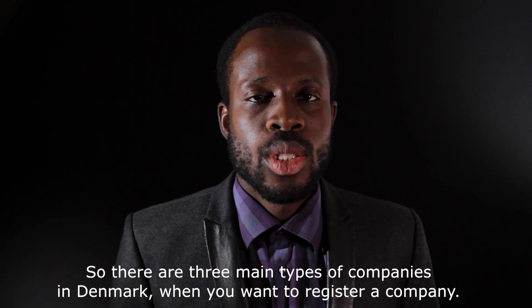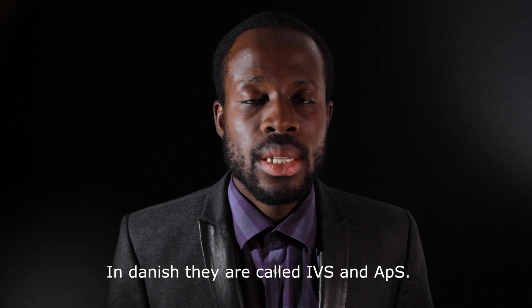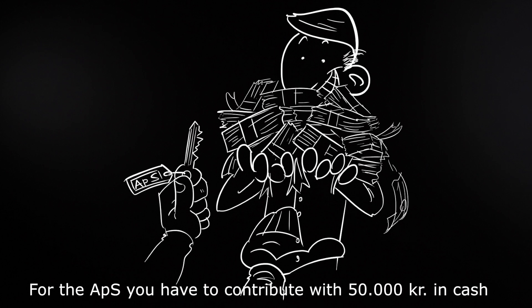There are three main types of companies in Denmark. You have what you call a sole proprietorship, which is by far the easiest to register and doesn't cost any money or capital. Then you have two other types of limited liability companies — in Danish, they are called IVS and APS. For the IVS, you only require one kroner to start as capital. For the APS, you have to contribute 50,000 kroner in cash or in value, which you put into the company.